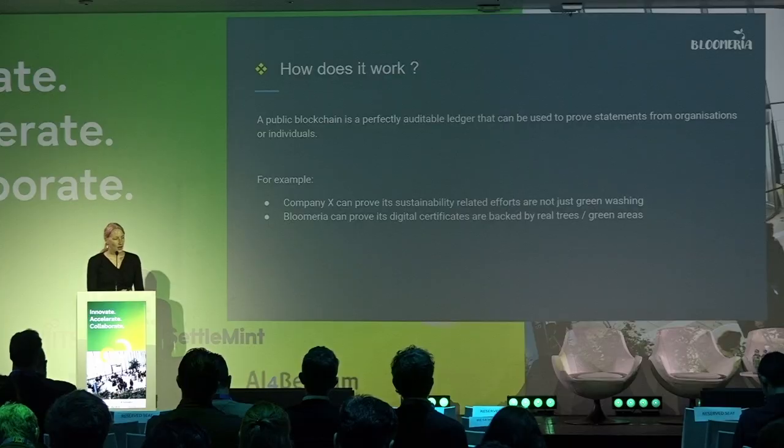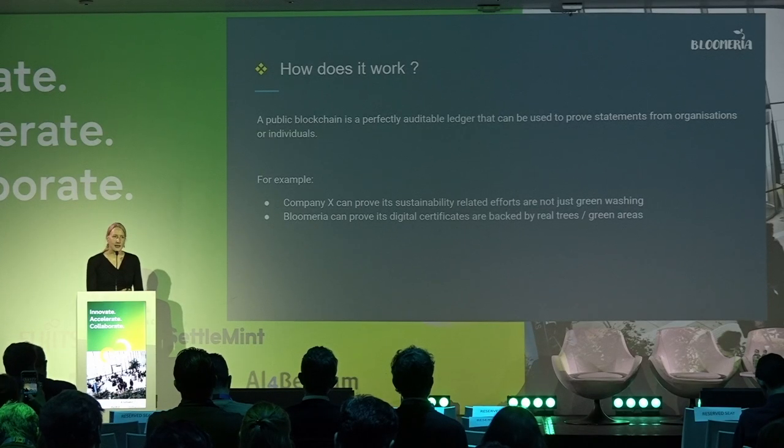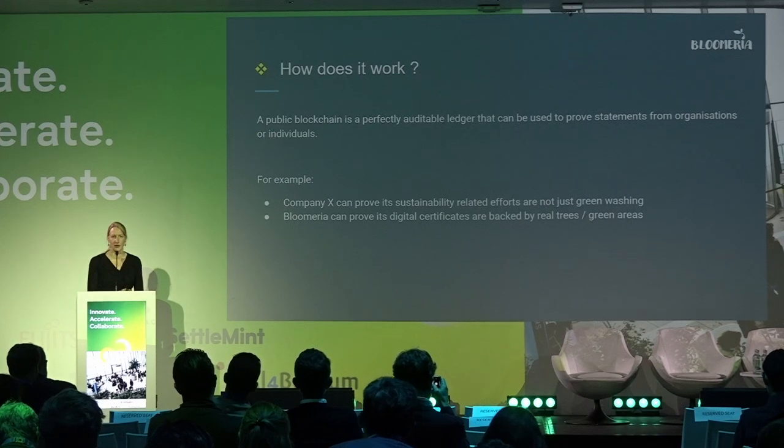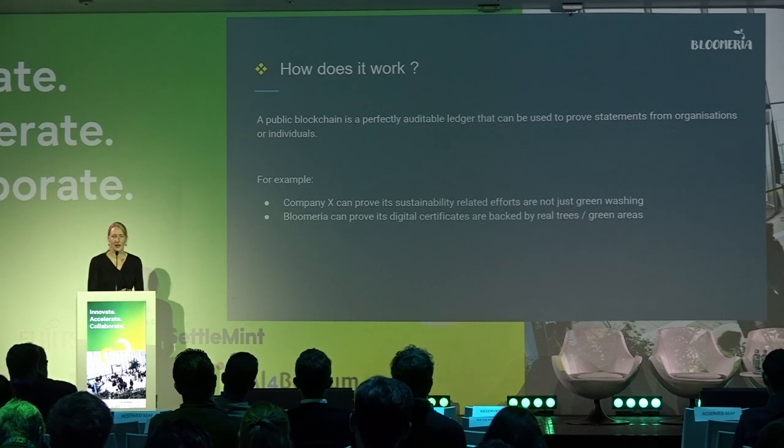The starting point is that a public blockchain is a perfect tool to prove statements from organizations or individuals. For example, a company can prove that its sustainability efforts are not just greenwashing, and we at Bloomeria can prove that our trees and green areas are indeed real projects — that all digital certificates are backed by real trees or areas. We don't ask you to trust us; you can just verify. Have a look on the blockchain and, thanks to all the data there, you have all the information.